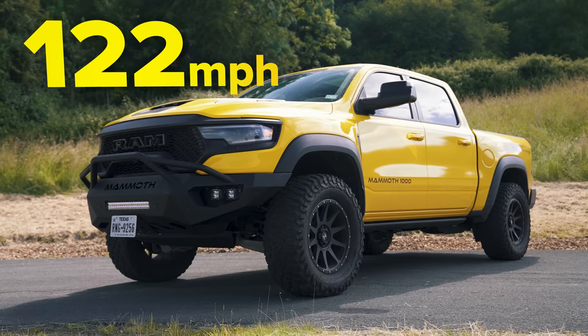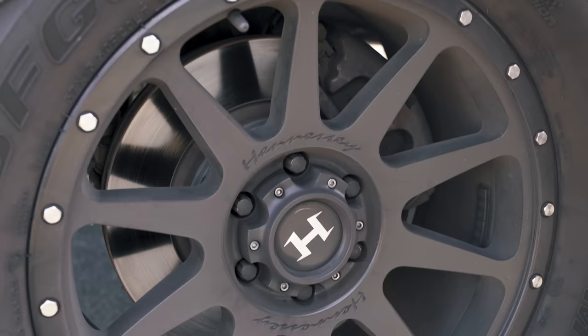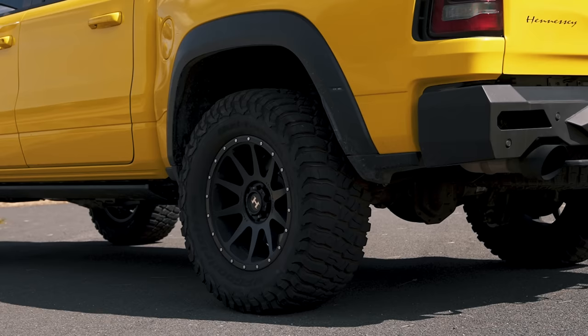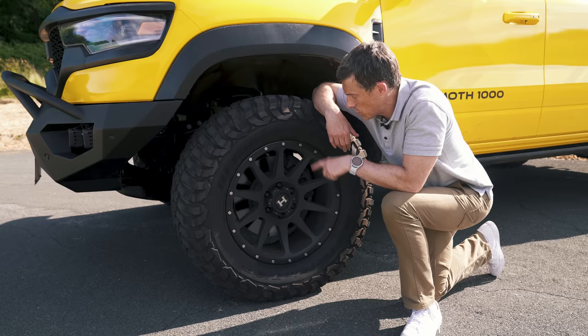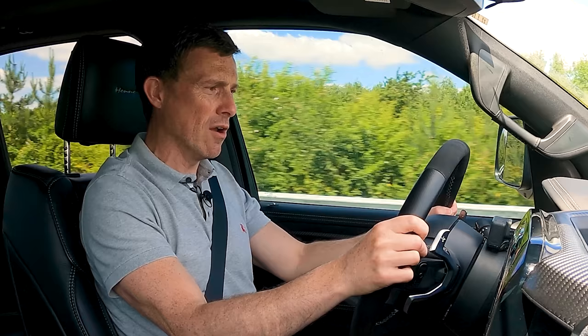Top speed is 122 miles an hour, electronically limited because of the tyres. The Mammoth has the exact same brakes as a standard Dodge Ram TRX — 378mm discs up front, 375s at the rear, two-piston calipers at the front, single pistons at the rear. I did an emergency stop in this big Mammoth from 60 miles an hour and it stopped in 36 metres, which isn't good for a normal car but is quite acceptable considering just how big and heavy this thing is.